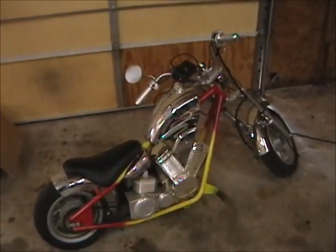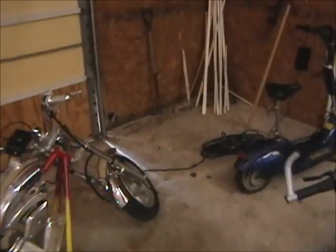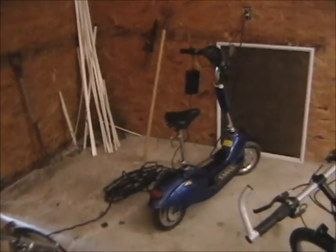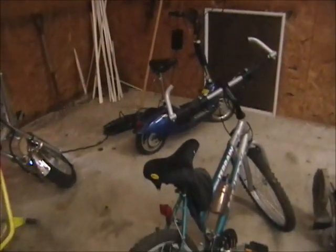Check out the mini-chopper — chrome, custom paint, runs up to about 50 miles an hour. We also have an electric Eagle scooter, great for the campground or wherever you want to use it. And we have a 10-speed mountain bike, cross-country bicycle.